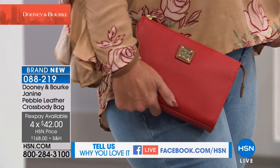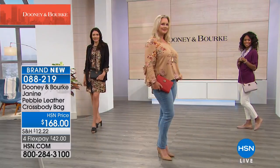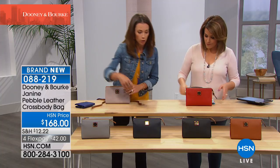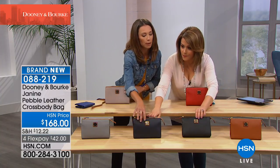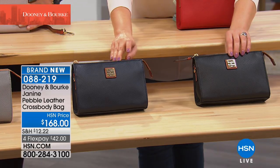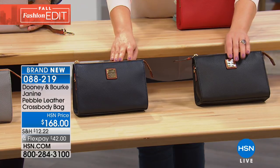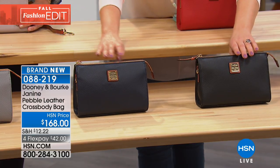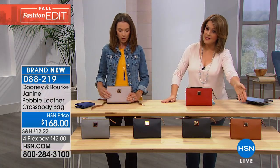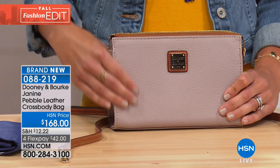We've got Laura in that beautiful red. We also have two dark options — one is actually midnight blue and one is black. They're very similar, but when you look at them next to each other, you can tell them apart. The midnight blue is a true navy with contrasting stitch, and here's your black. We also have it in gray, and the oyster is the one in front of Amanda. Then we have the desert as well. Item number 088-219.